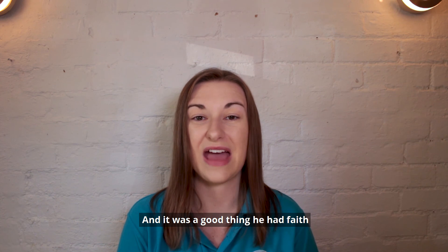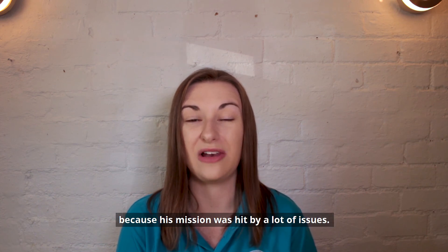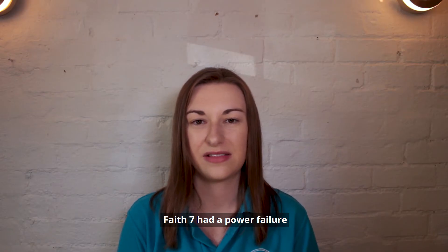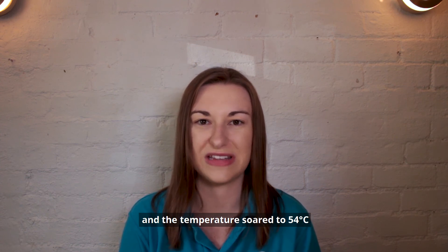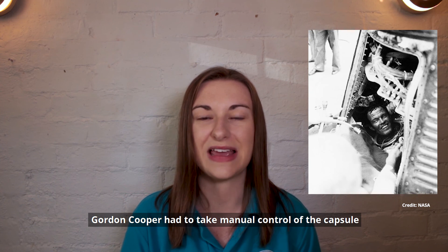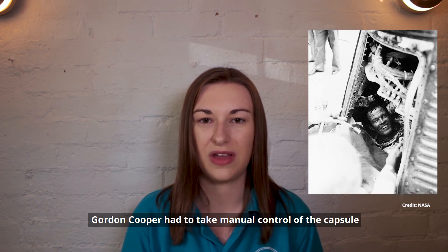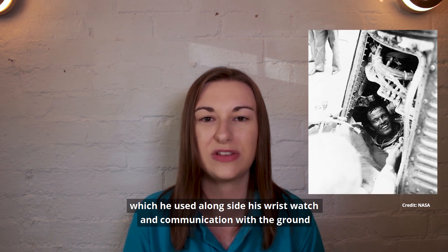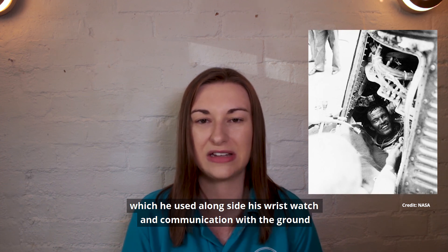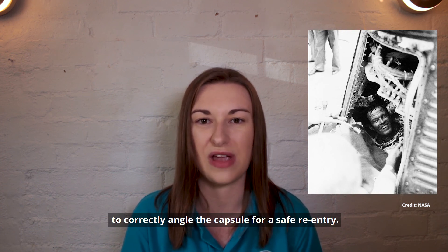And it was a good thing he had faith, because his mission was hit by a lot of issues. Faith 7 had a power failure, carbon dioxide levels rose, and the temperature soared to 54 degrees Celsius. Gordon Cooper had to take manual control of the capsule, and thanks to the larger window he could see the stars, which he used alongside his wristwatch and communication with the ground to correctly angle the capsule for a safe re-entry.